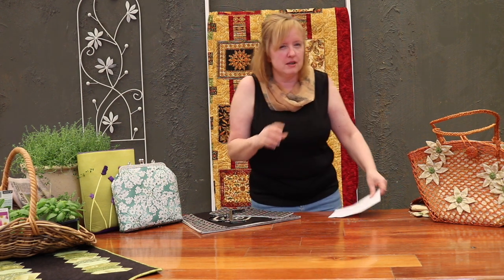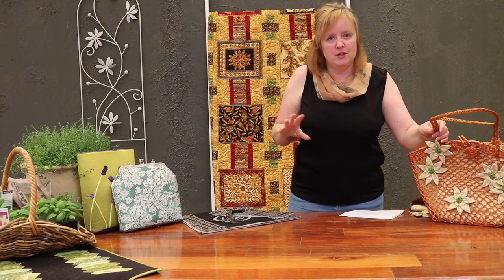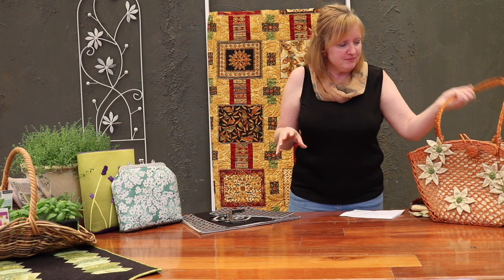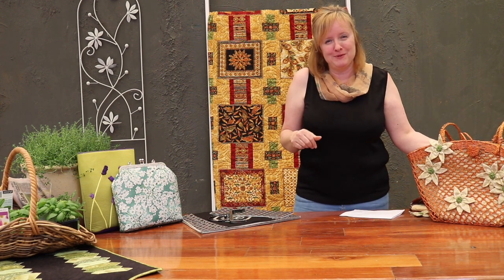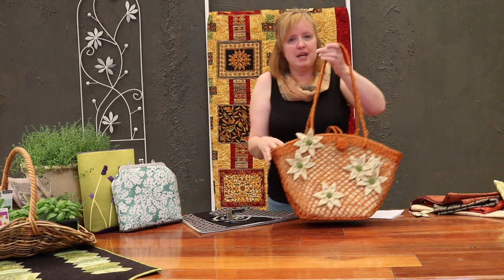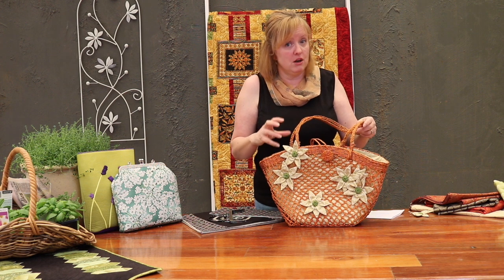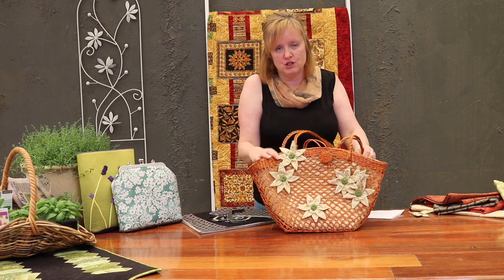I found a couple of extra things I wanted to show you. When I was just showing you before the door that I'm painting — which I hope comes up really well for a Christmas wreath — I also wanted to show you this one. I popped this on Facebook a little while ago and a lot of you seem to like the concept, so I brought it in to show you today.